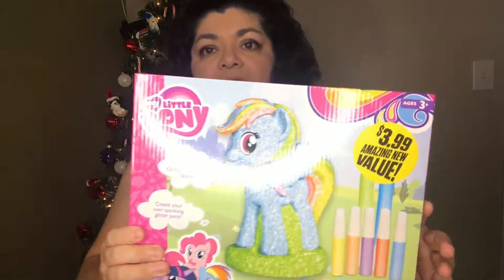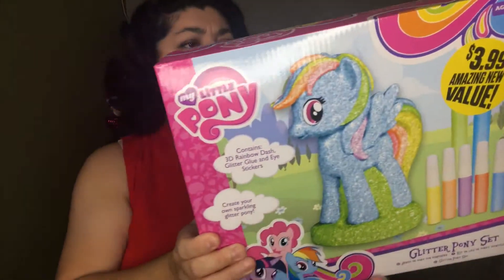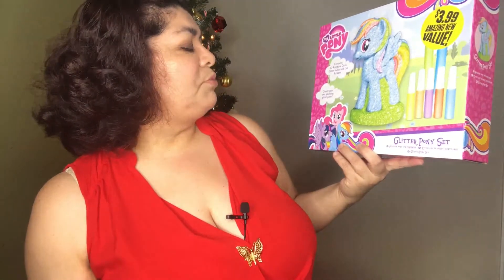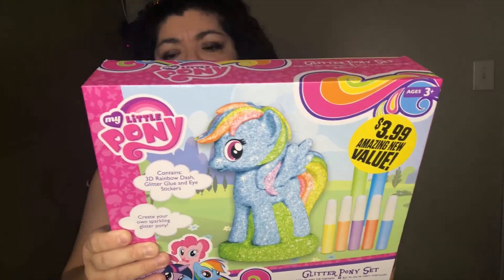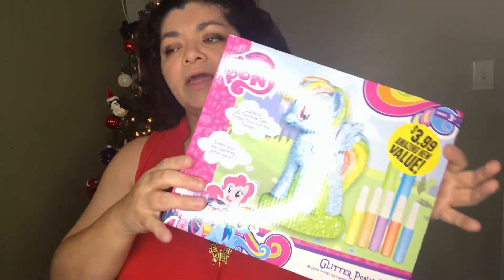Also from the 99 Cents Only Store for $3.99 is the Glitter Pony Set — 'create your own sparkling glitter pony.' It contains a 3D Rainbow Dash figure, glitter glue, and stickers. It comes pre-molded so you decorate it. I'll be showing it in a later video.